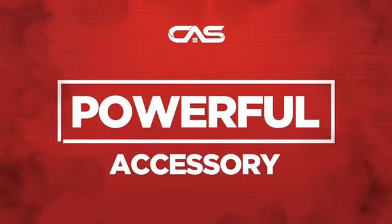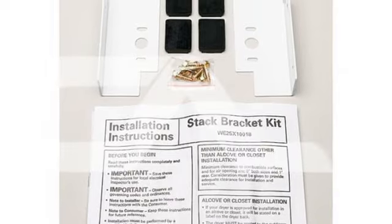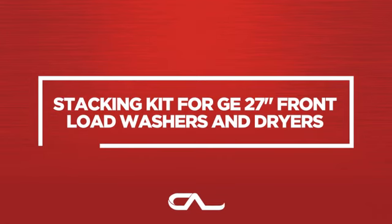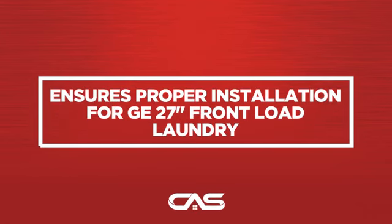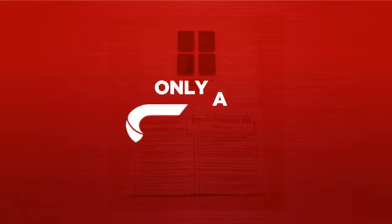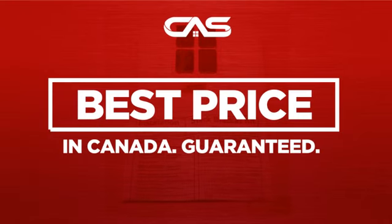Need a powerful accessory? Try this accessory model from GE. Back with a full manufacturer warranty. And only at Canadian Appliance Source, you get this accessory at the best price in Canada.